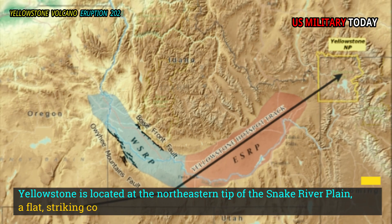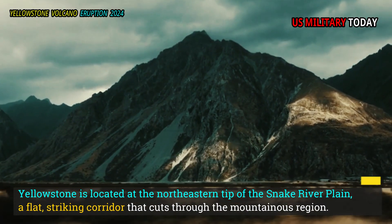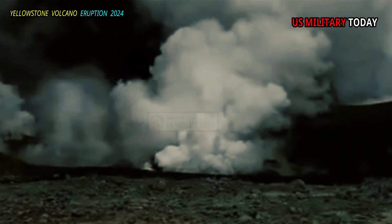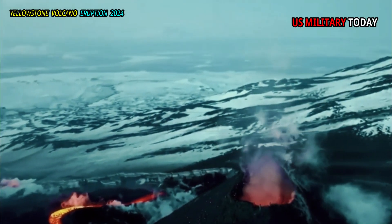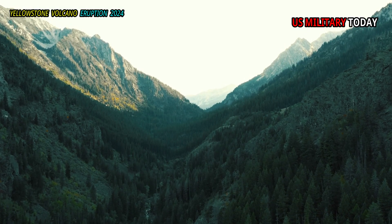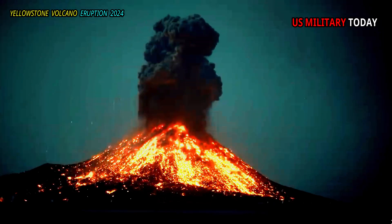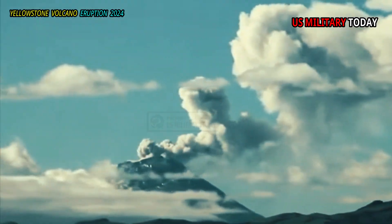Yellowstone is located at the northeastern tip of the Snake River Plain, a flat, striking corridor that cuts through the mountainous region. The scar is caused by a hot spot in the Earth's mantle — the geological equivalent of a gas burner on a stove — that was slowly displaced by the North American tectonic plate, triggering a series of massive northeast-trending volcanic eruptions over the past 17 million years.